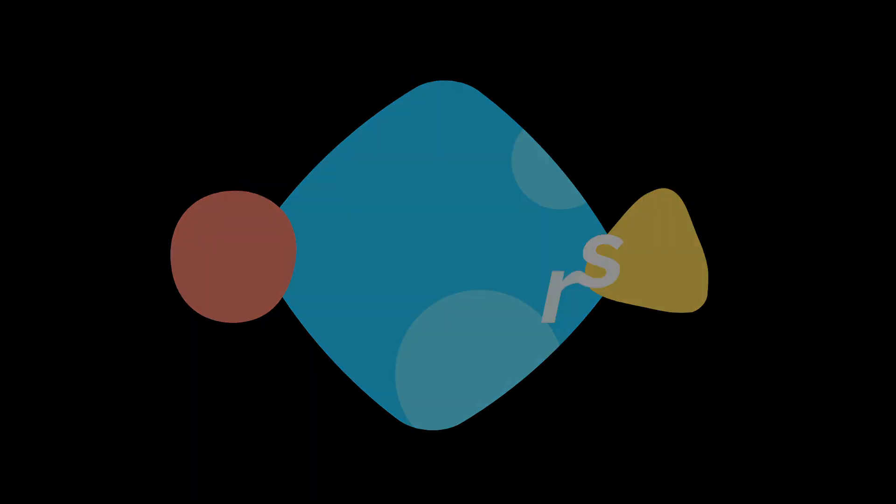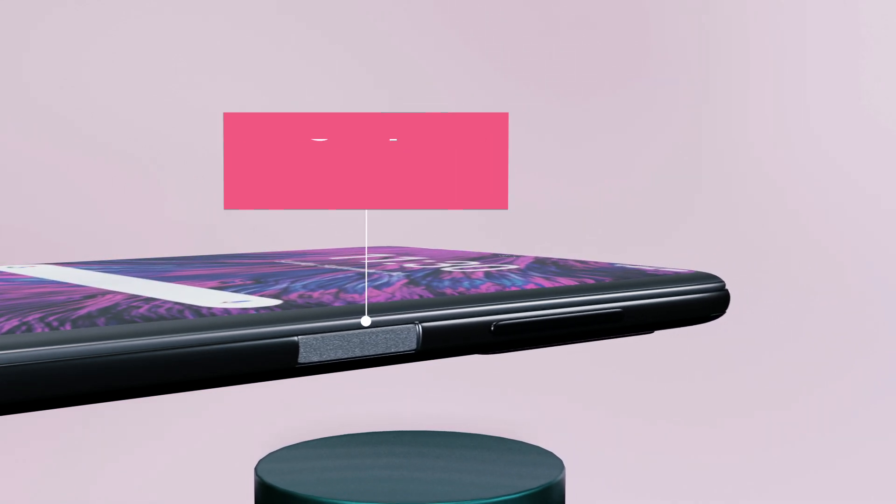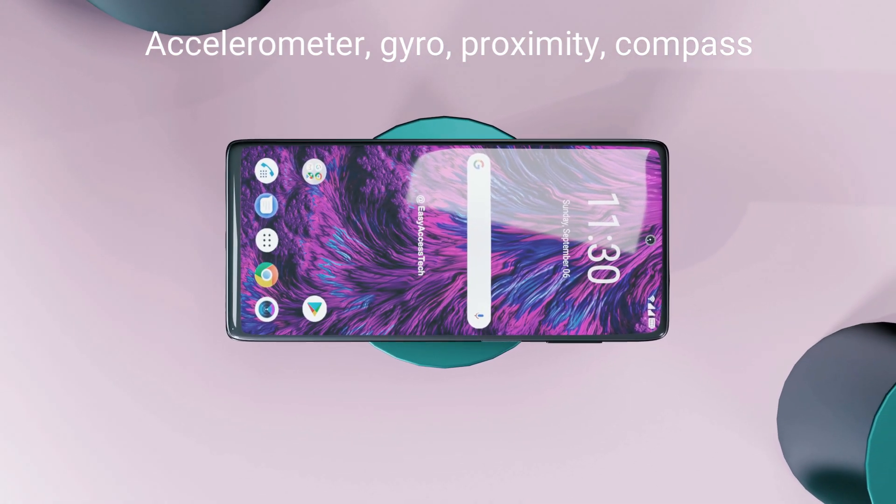Sensors: It will have a side-mounted fingerprint sensor. It also comes with other sensors like accelerometer, gyro, proximity, and compass.